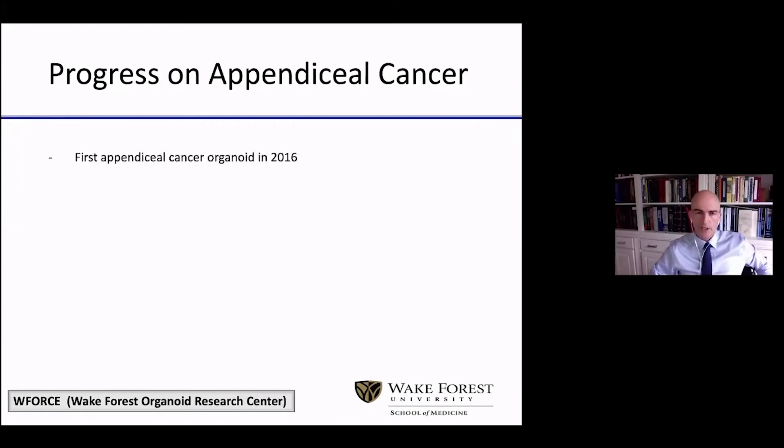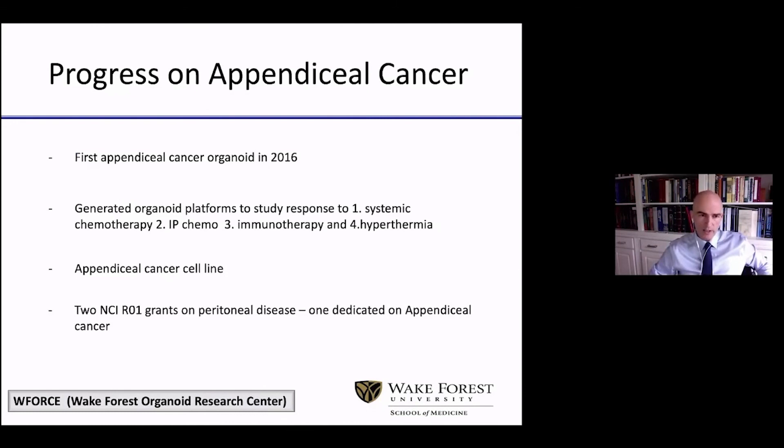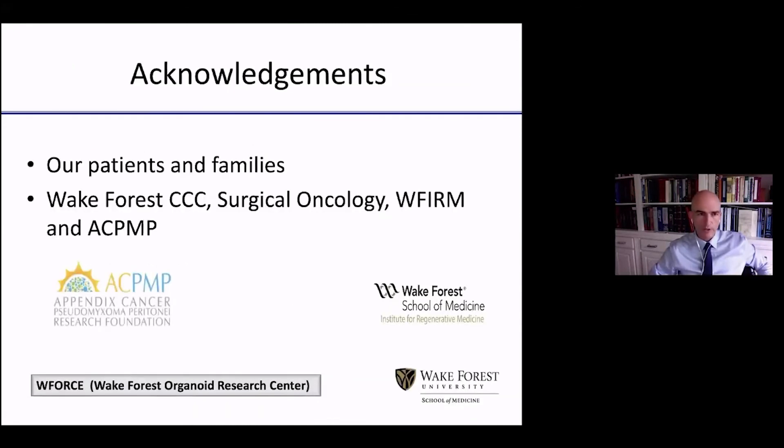Back in 2016 was when we first generated the first appendiceal cancer organoid. Five years later, we have developed organoid platforms to study response to: systemic chemotherapy, IP chemotherapy, immunotherapy, and hyperthermia. We have an appendiceal cancer cell line and have received two NCI R01 grants on peritoneal disease — one totally dedicated to appendiceal cancer, which NCI has never funded before. Things are moving, looking promising, and we are progressing fast in the right direction, and none of this could have been done without the support of all of you and the ACPNP.